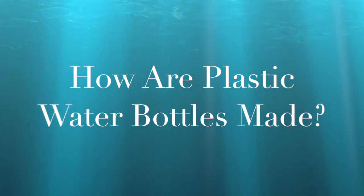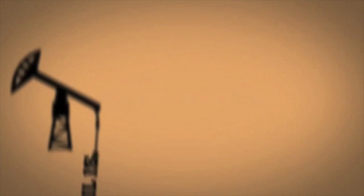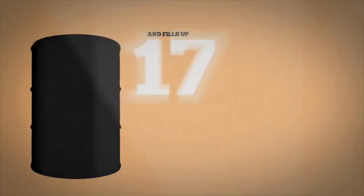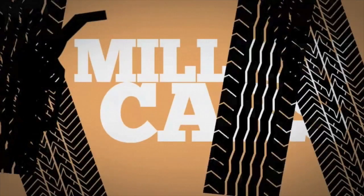How are plastic water bottles made? The life cycle of a water bottle begins when precious oils are extracted from the ground. They fill up 17 million barrels per year — that's enough to fuel 1 million cars.